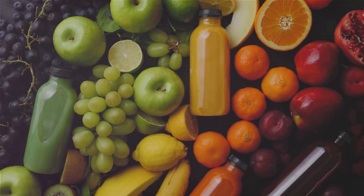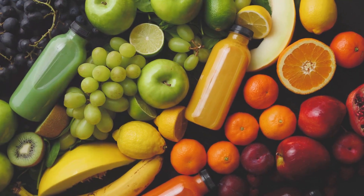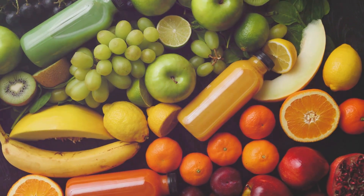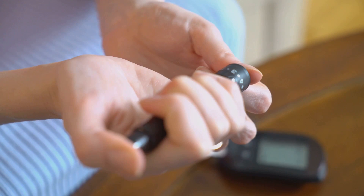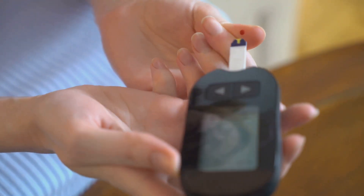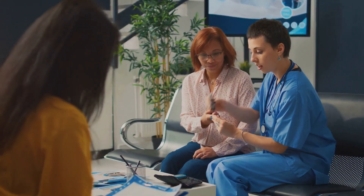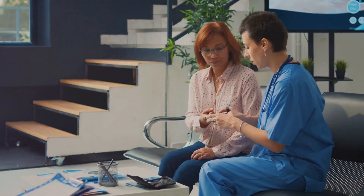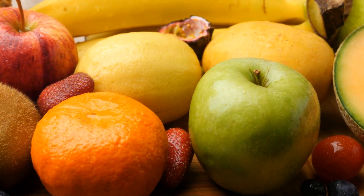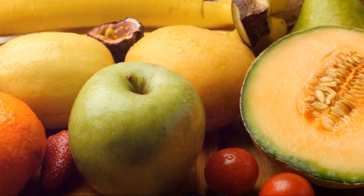It's important to note that just because these fruits have a high sugar content or glycemic index doesn't mean they are off-limits for diabetics. It's all about balance and portion control. Consuming these fruits in moderation, along with a balanced diet, can still be part of a healthy lifestyle for diabetics. Also, remember that everyone's body reacts differently to different foods — what might cause a significant rise in blood sugar levels in one person might not have the same effect on someone else. So it's always a good idea to monitor your blood sugar levels and see how your body responds. While these fruits can still be consumed in moderation, they should not make up a large portion of a diabetic's diet. It's always about making informed choices.